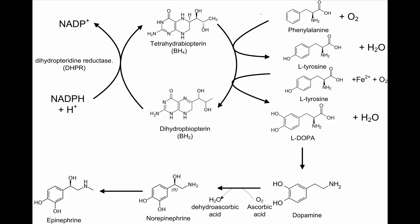BH4 is needed to give electrons to phenylalanine to make tyrosine. BH4 also gives electrons to tyrosine to make L-DOPA. So your brain makes L-DOPA when the battery NADPH is supercharged, your brain will make more L-DOPA. And L-DOPA is one step away from the neurotransmitter dopamine.